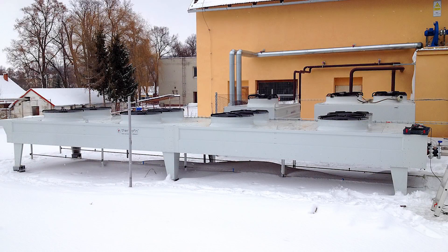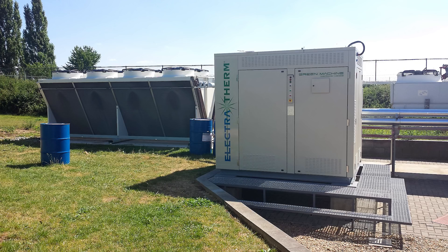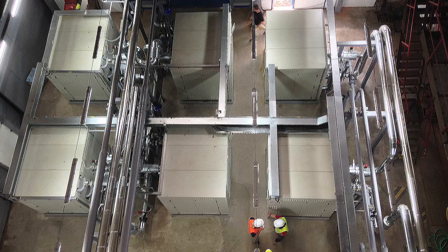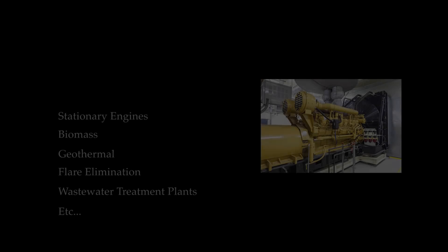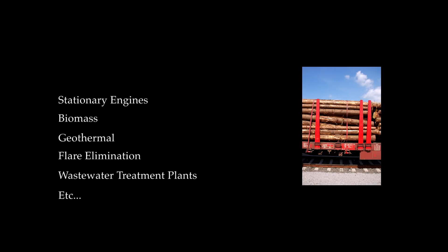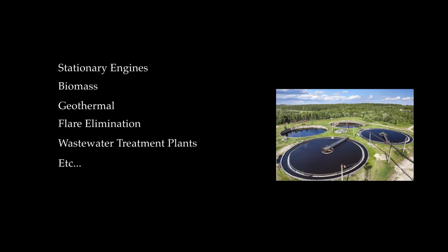Today, Power Plus generators operate around the globe, with more than 100 units shipped and a fleet runtime comprised of hundreds of thousands of hours in various applications. Electrotherm's generator can utilize waste heat from a number of applications, such as stationary engines, biomass, geothermal, flare elimination, wastewater treatment plants, and more.